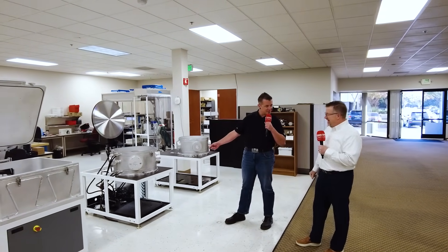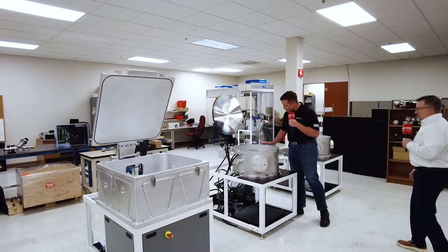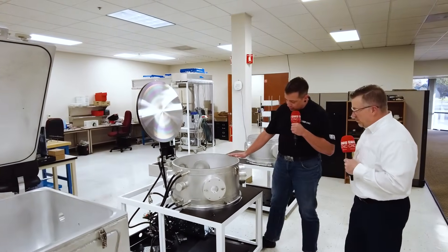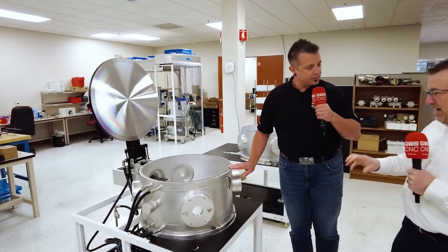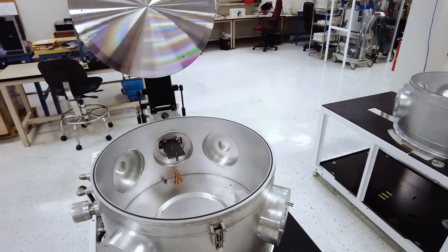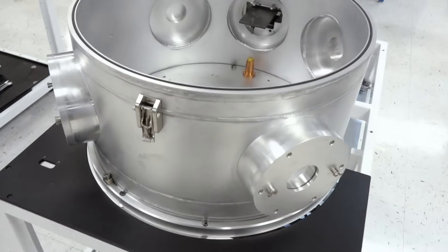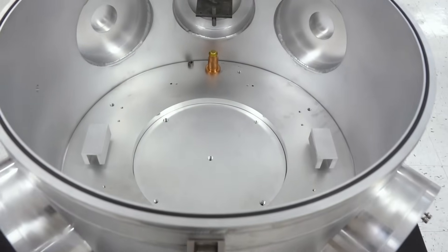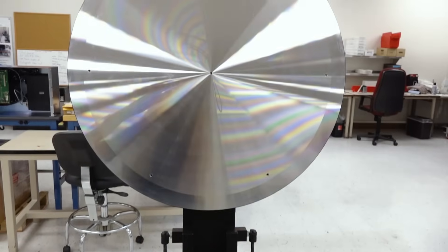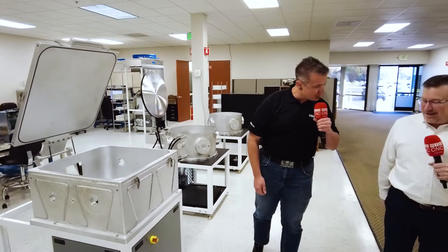So what's over here? What are these things? Those are — this is our reactor build area. You'll have a different video with Brett, our general manager, and he's the one who helped design and build the reactors. You're going to learn more about them, but these are in different stages of build right now. So you'll see there are different kinds and we'll talk a little bit about that.